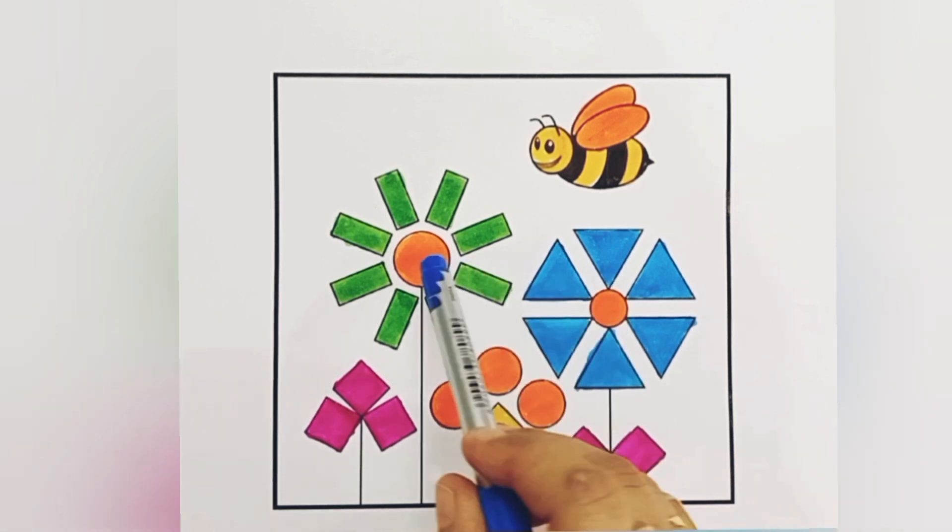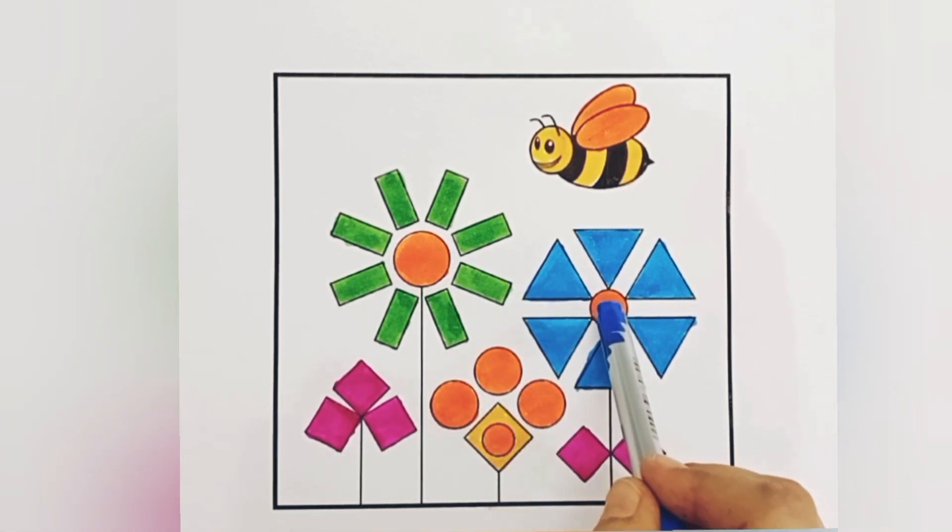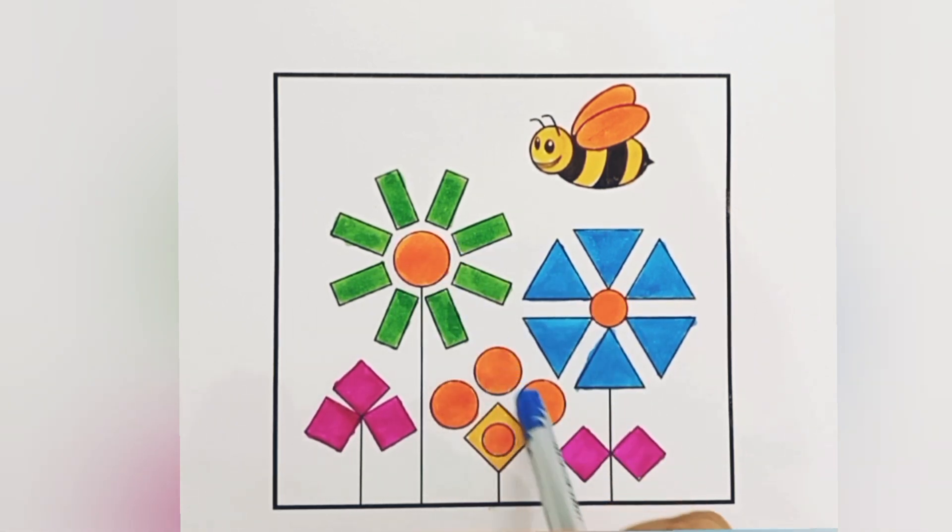One, two, three, four, five, six circles. One, two, three, four, five, six rhombuses.